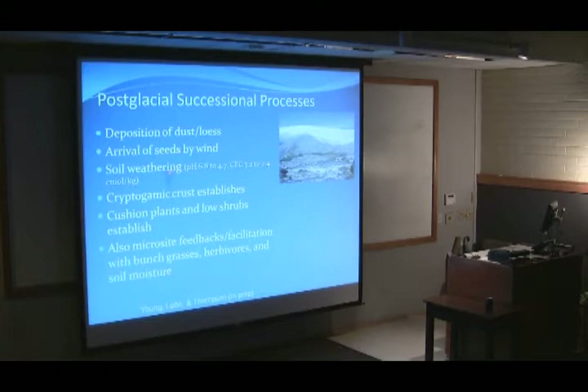In about 15 to 20 years, as you move away from the ice, you go from pH values of 6.8 — some of the nicest soils measured in the tropics — down to 4.7 pH. So they become quite acidic, having lost most of their calcium and a lot of their cation exchange capacity in those 20 years.